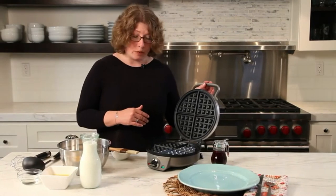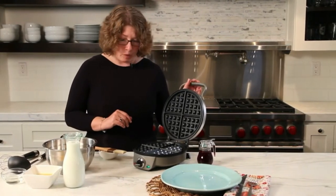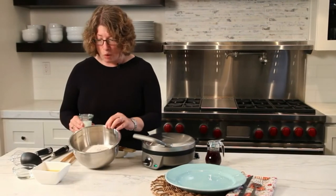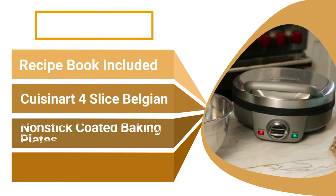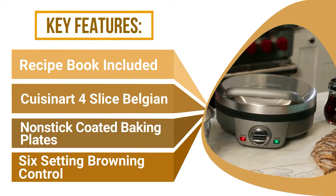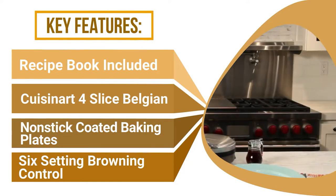Many others vouch for this waffle maker's non-stick capabilities, including a happy customer who says waffles simply lift right off the non-stick griddle plates — no scraping, no sticking. Specialty waffles aren't an issue either, says another: they use nuts and fruit in the waffle batter with no problems. Nothing sticks to it.